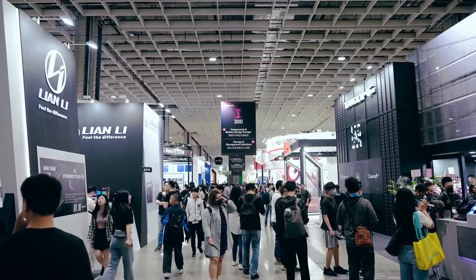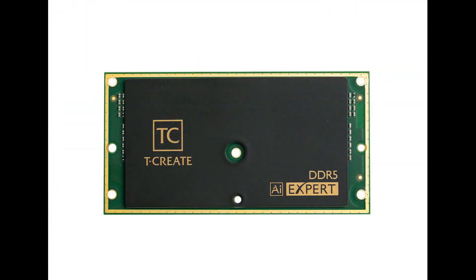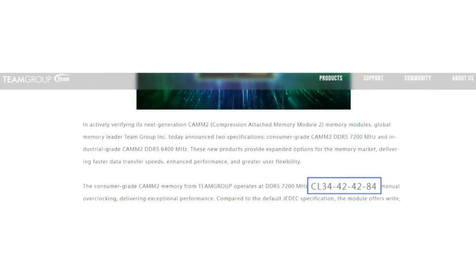What's up guys, Charles here. Team Group has unveiled its first generation CAMM2 memory — Compression Attached Memory Module 2 — aimed at consumers, creators, and industrial use. The featured kit, part of the T-Create series, ships with DDR5-7200 megatransfers per second CL34-42-42-84 specifications, which according to the press release is achieved through manual overclocking.